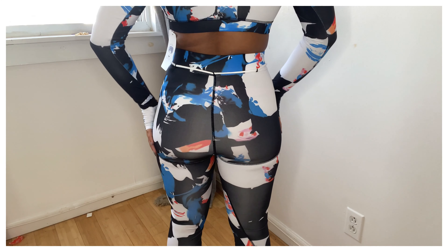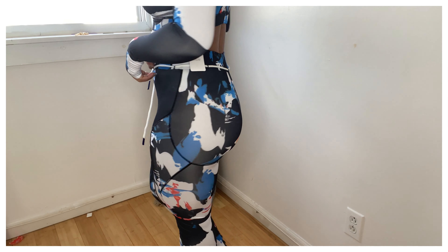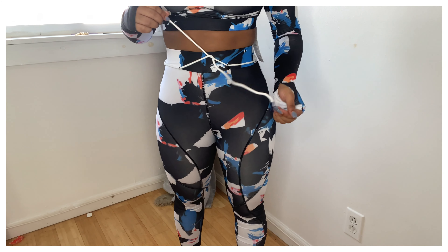It also has a cute little shoe-string tie that's very trendy on leggings. I definitely recommend this one — it's a 10 out of 10, starting off the haul really really good.